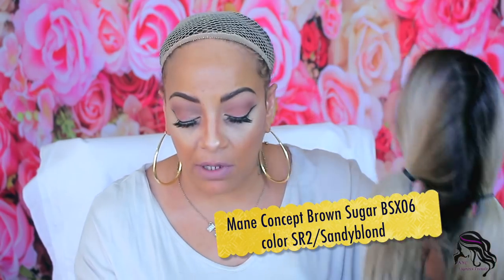I need this. It's the Brown Sugar Collection Versatile Lace Wig, and her style is BSX06. I'll definitely link it below for you guys.